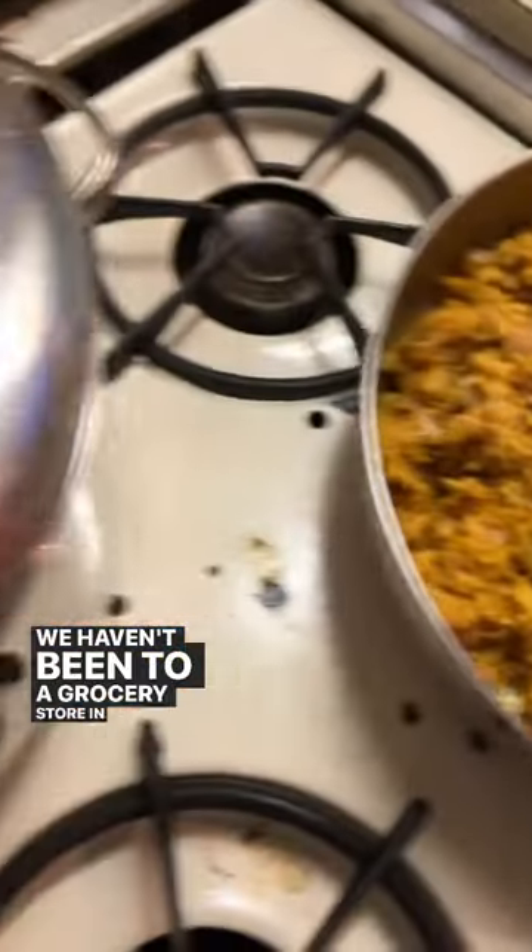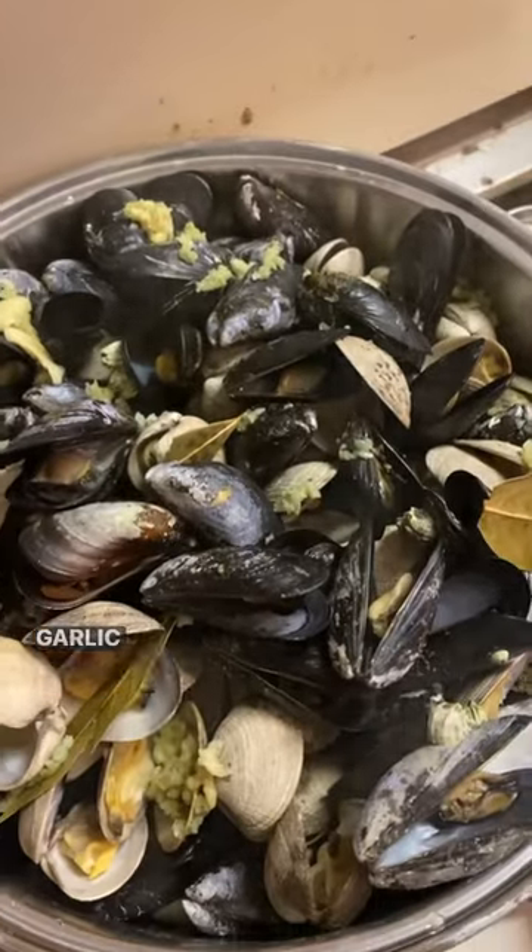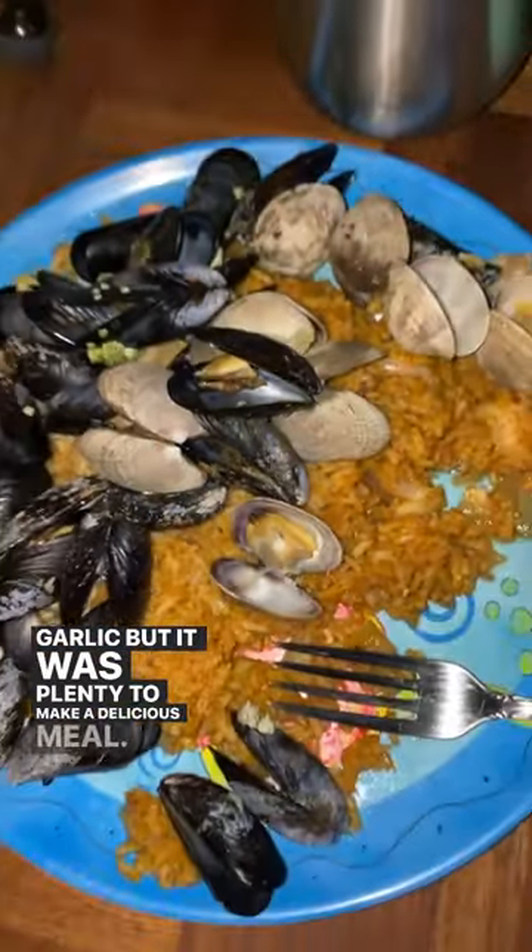We haven't been to a grocery store in quite some time, so the only thing we had in the pantry was rice, spices, and some garlic — but it was plenty to make a delicious meal.